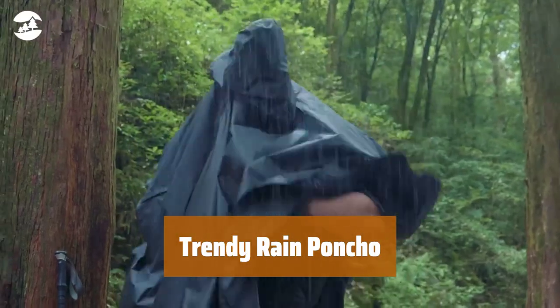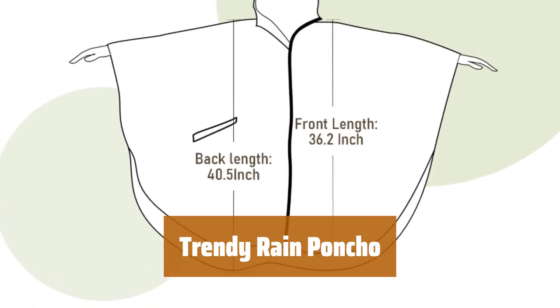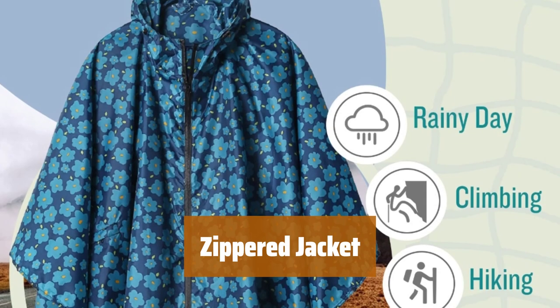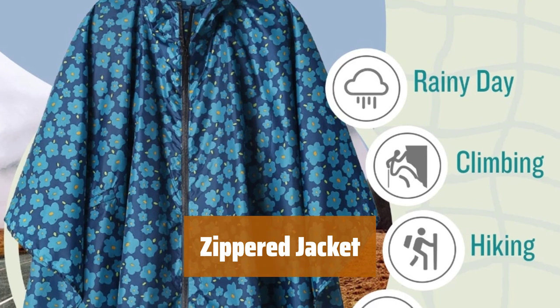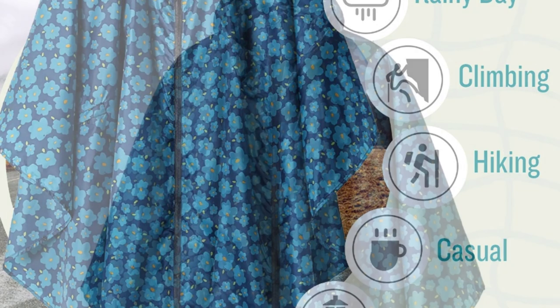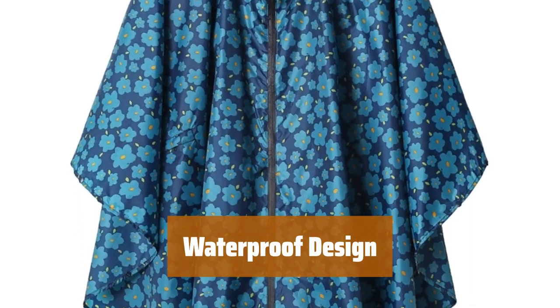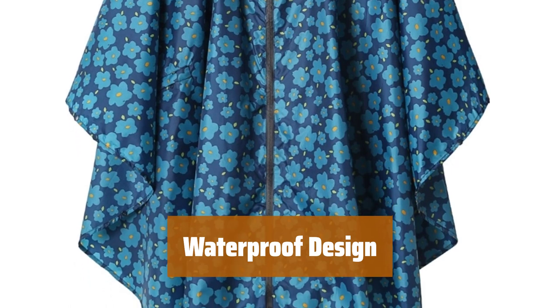Number 4. Get trendy with patterns perfect for city walks — stay fashionable and dry while on the go. Zip all the way down for ultimate breathability and versatile wearing options. Stay dry with a waterproof poncho featuring a hood and loose sleeves, perfect for rainy days.